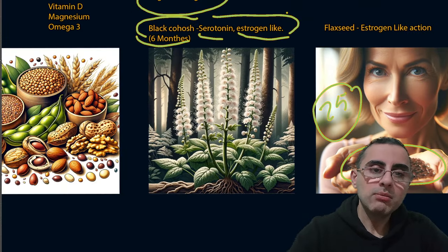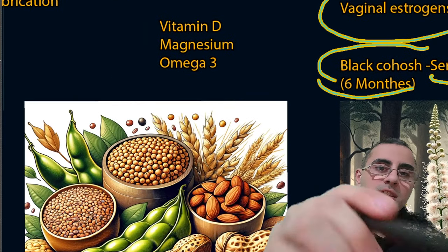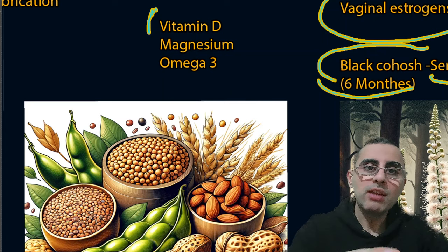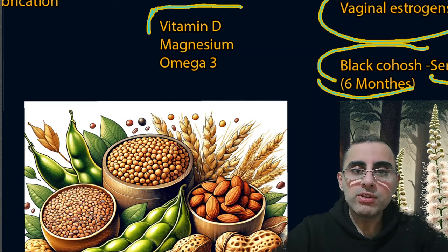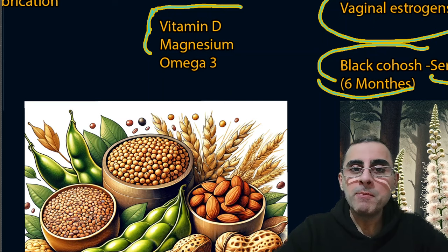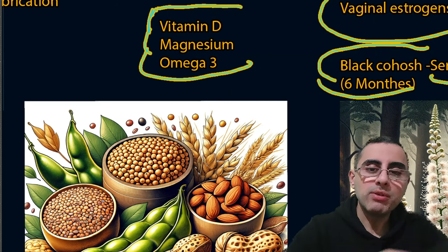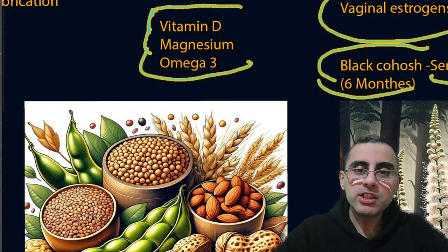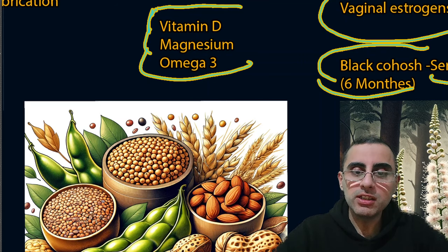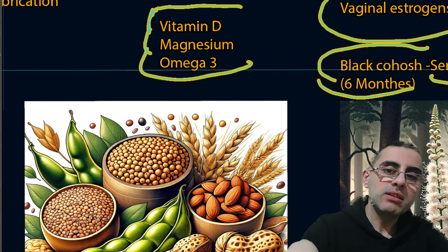Vitamin D is important for bone health, because after estrogen levels decrease women lose bone mineralization. Magnesium is also important as it improves sleep quality and bone density. Omega-3 is important as well — it improves brain function, decreases inflammation, improves cognitive function, and improves overall well-being.